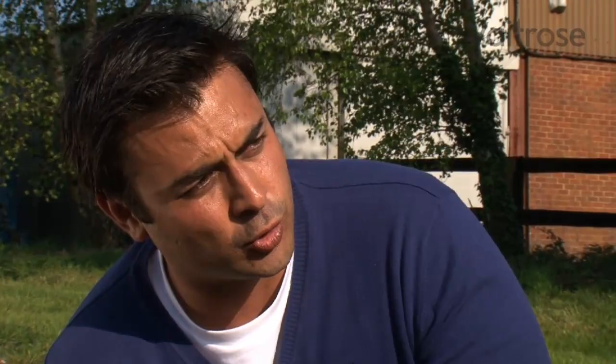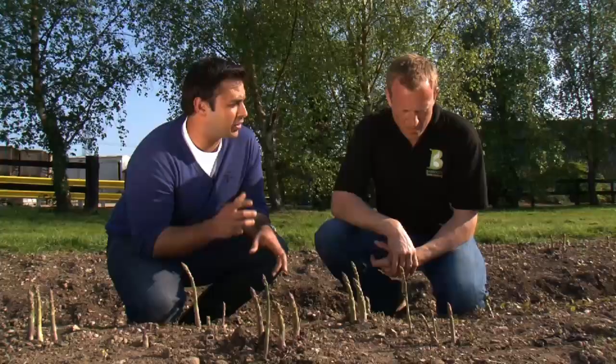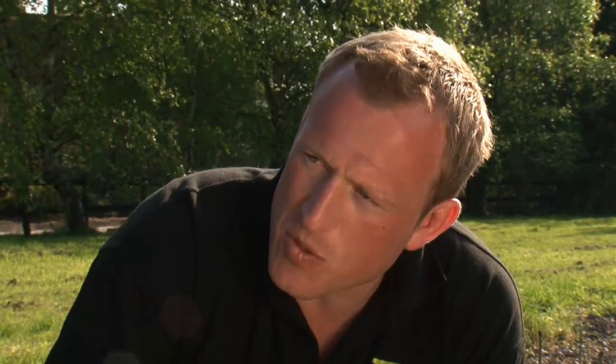So John, we know asparagus has a relatively short but very clearly defined growing season. Can you tell us a little bit exactly about why that is? Well, what it comes down to is that beneath the asparagus spears is a crown underneath the ground which generates the spears' growth, and in effect that crown is like a battery.